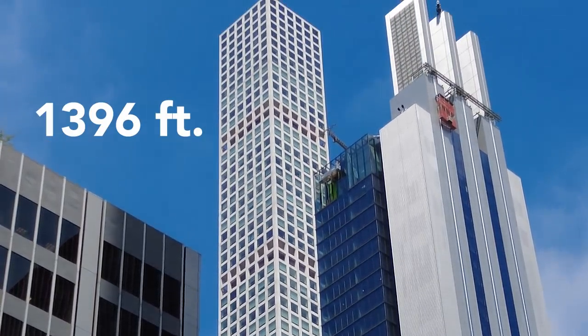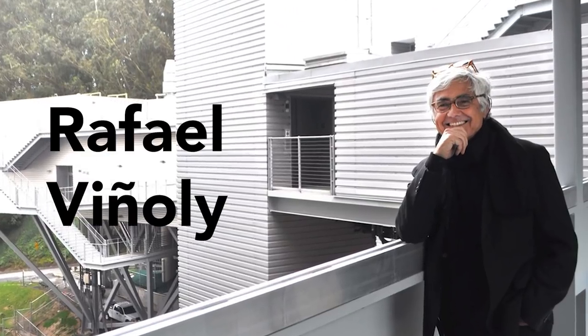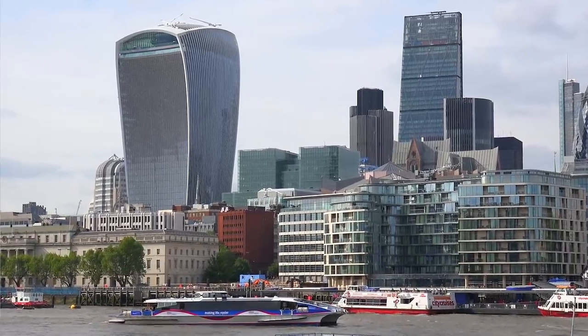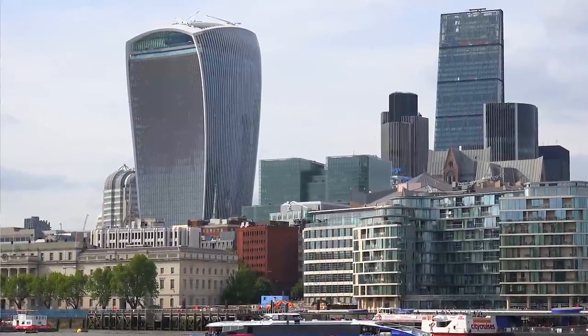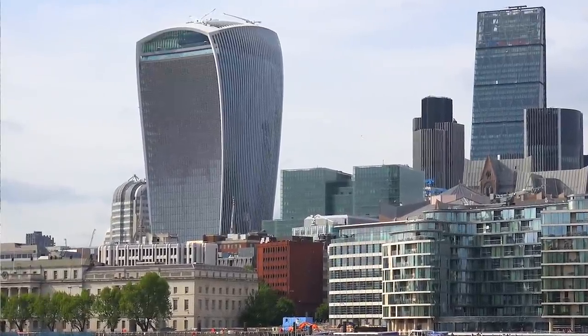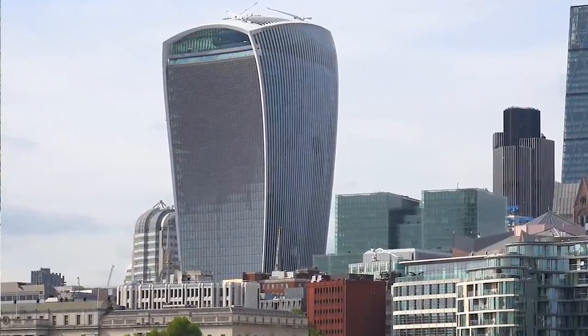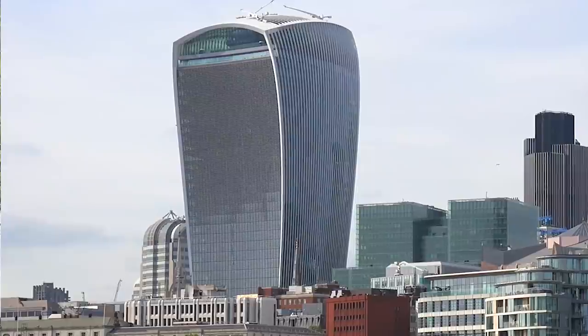Standing at 1,396 feet tall, this was designed by Uruguay-born architect Raphael Vignoli. However, he's infamous for making the Walkie-Talkie building in London, whose concave window curtain caused a focused sunbeam at 243 degrees Fahrenheit, melting a Jaguar car beyond repair.